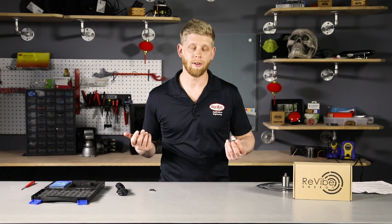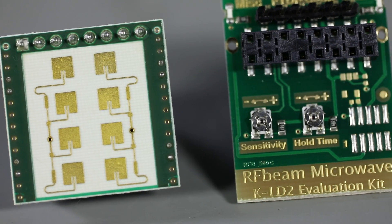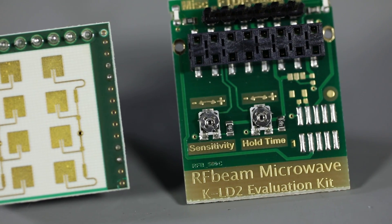With the KLD2, there's no need to write your own signal processing algorithms. It comes in a really small package, and it even comes with its own evaluation board so that you can see what you're doing on your own PC.